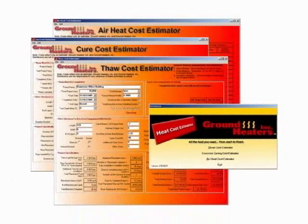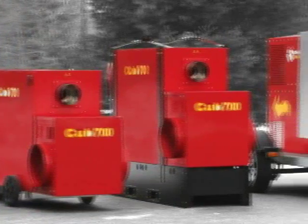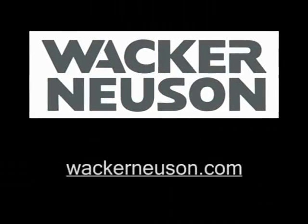For temporary heating, thawing, and concrete curing know-how at your fingertips, and to learn more about our newest heaters — the Arctic Bear family of indirect air heaters — see our website, or contact us for the name of a dealer near you.